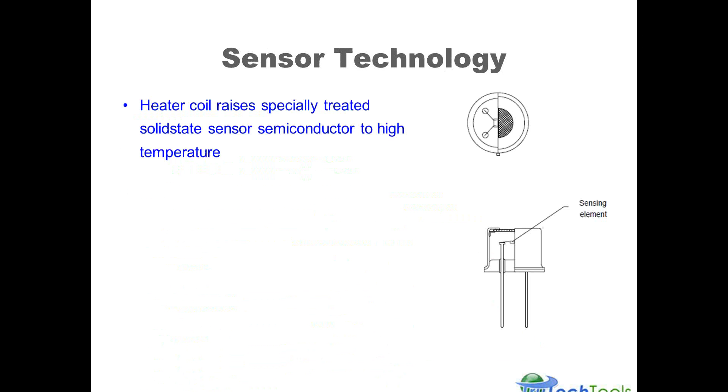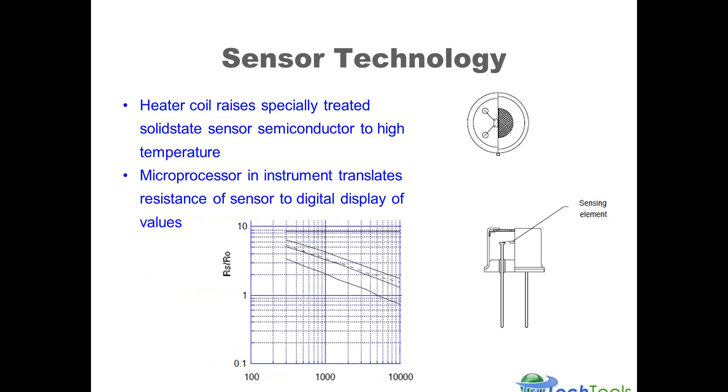There's a heater coil inside the sensing element that raises the solid-state semiconductor sensor to a high enough temperature to perform its function and detect gas concentration. A microprocessor in the instrument translates the change of resistance on that sensor surface into a digital display of values. It's all programmed based on how the specially-coated sensor reacts to the gas it's exposed to — it changes its resistance, and all this happens inside the sensor element itself.